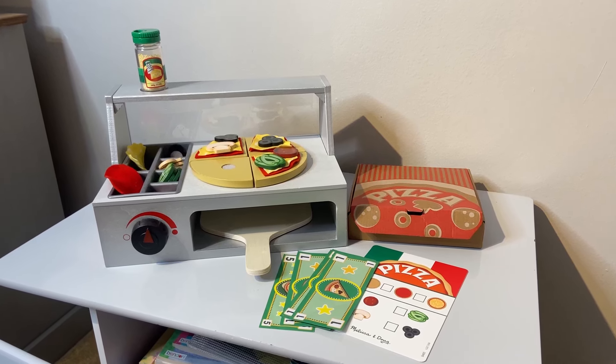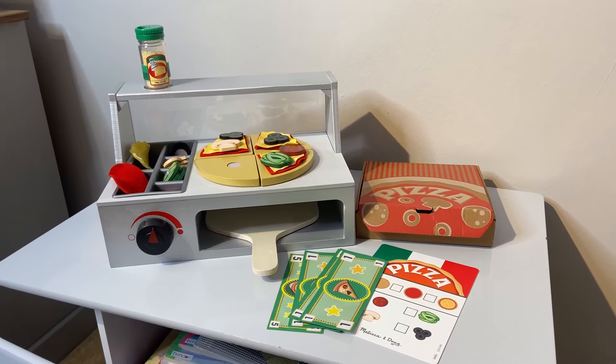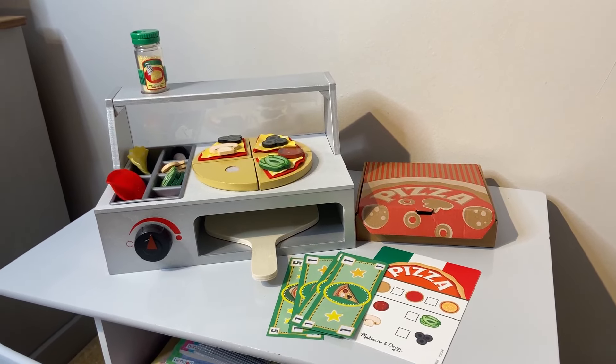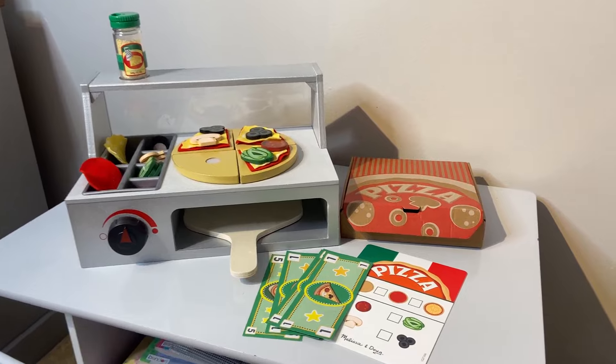Hi, this is my review of the Melissa and Doug wooden pizza counter play set. I just want to kind of run through some of the things and how everything works.